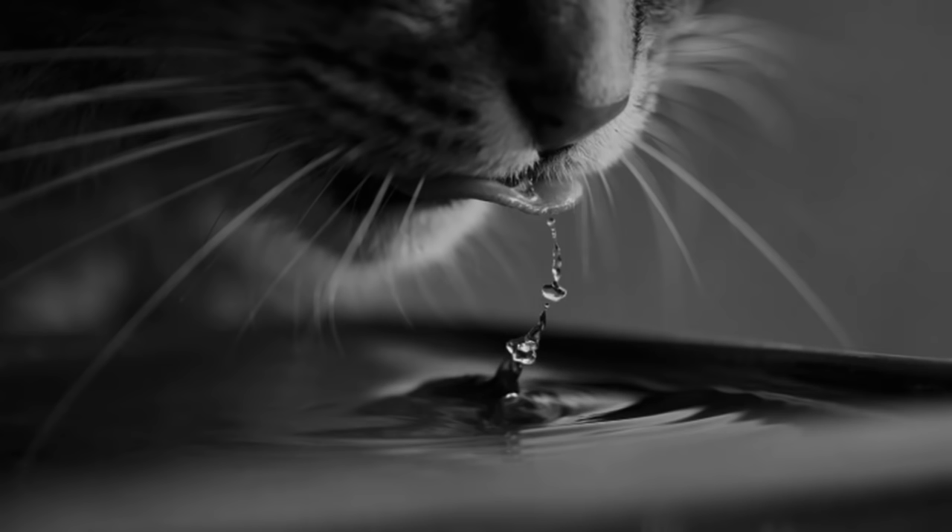Number one: move the water bowl away from the food. Number two: water fountain — flowing and filtered water can spark your cat's interest. Number three: the use of different bowls — give your cat options, especially if you've noticed outright refusal. Number four: water access in different places — the corner of the living room, bedroom, multiple spots, and lower traffic zones.